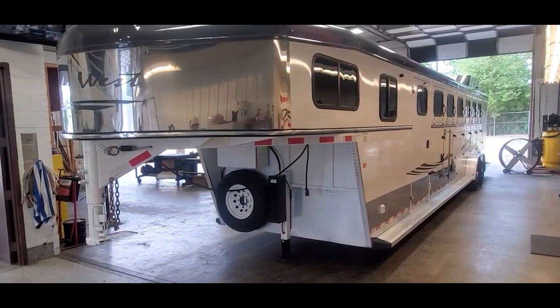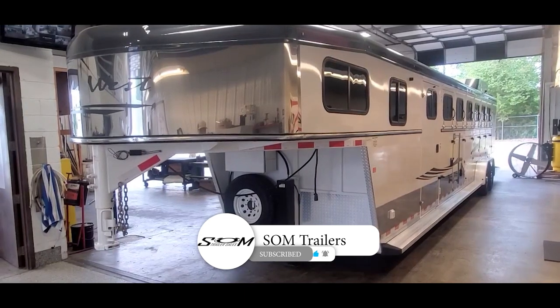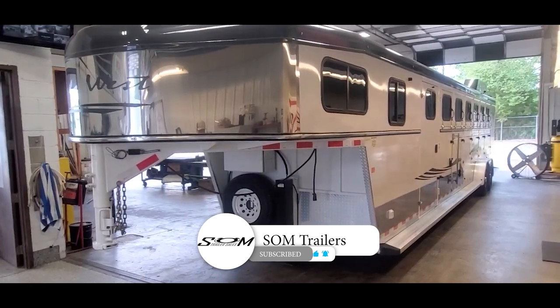Dave here at S1M Trailer Sales, S1MTrailers.com. Do me a favor, hit that like and subscribe button. You get instant notifications when we post new inventory.